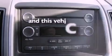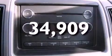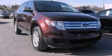This vehicle has fewer than 35,000 miles on the odometer. Call or visit us right now and arrange your test drive today.